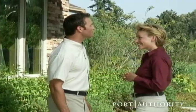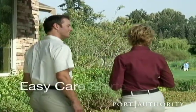With Port Authority's Easy Care Shirts, your whole team can finally have a workday without wrinkles.